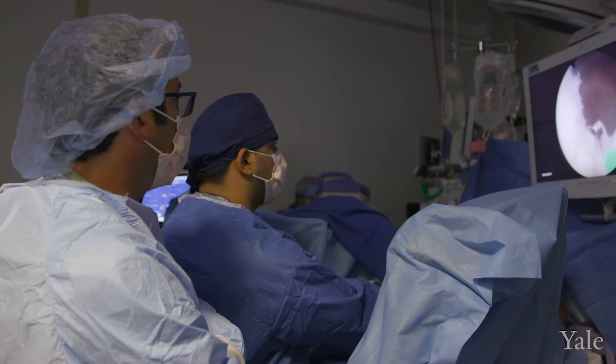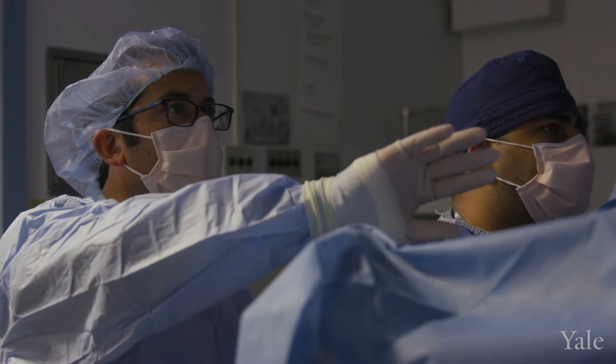BPH is benign prostatic hyperplasia — that's enlargement of the prostate. Symptoms could be inability to urinate, urinary urgency, urinary frequency, getting up a lot at night.